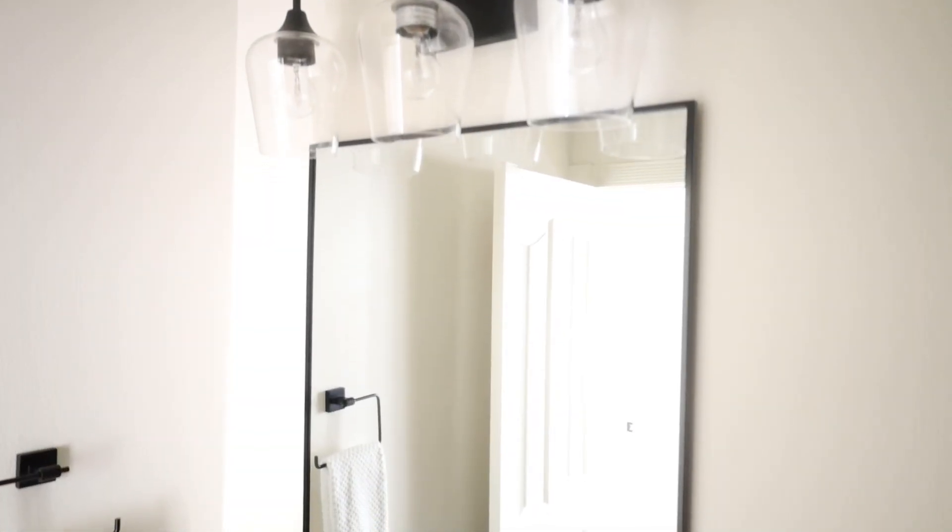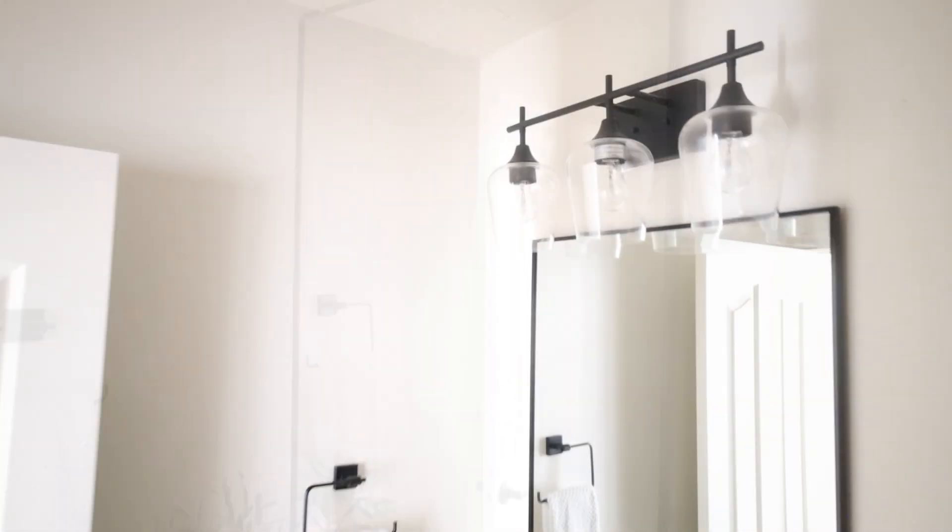Lowe's also has the light fixture that I mentioned and it's under $80. It comes in three different finishes — matte black, antique brass, and brushed nickel — so it pretty much covers the main finish options. It looks higher end and is a really good price point for a vanity light.